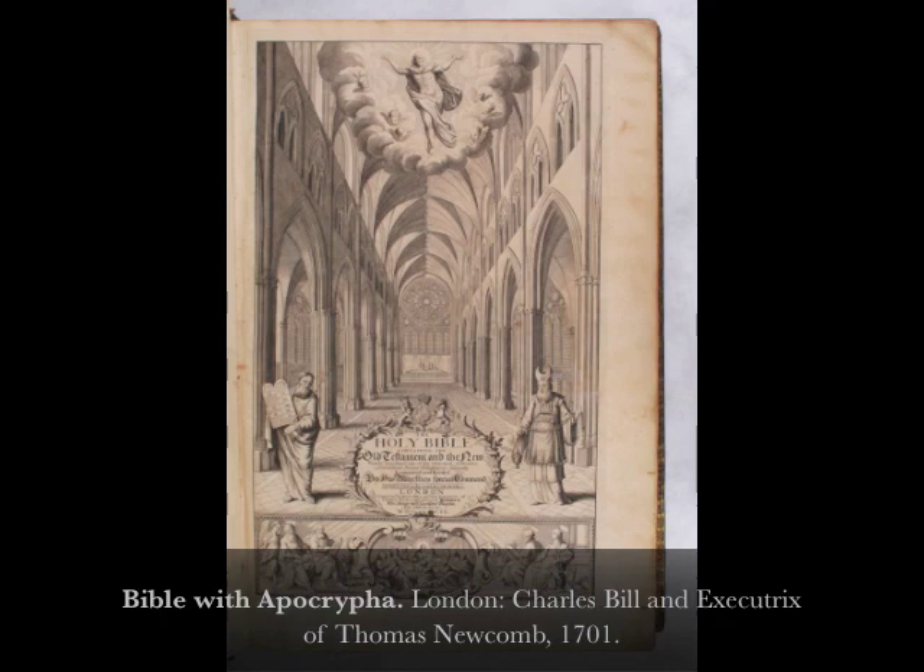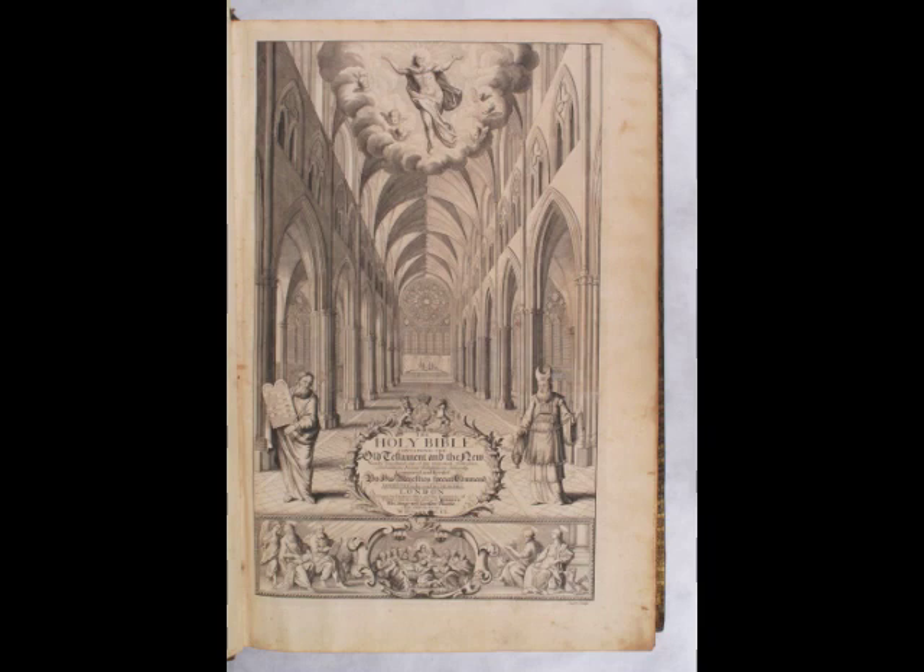This impressive folio, larger than any Bible previously published in England, marks the first attempt to provide a study edition of the King James text. After the end of Revelation, it includes two densely printed tables that describe the subject matter of the two Testaments in chronological order and explain the system of weights, measures, and coins used in the biblical world.